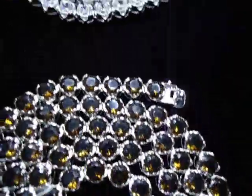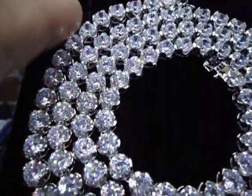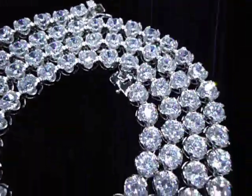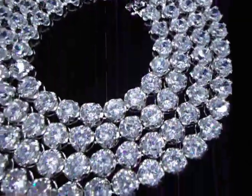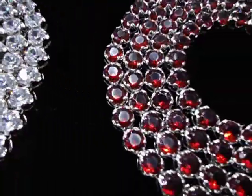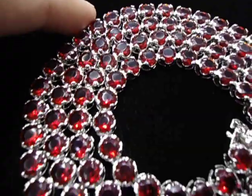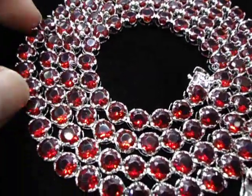Looks like real diamond. Let me show you the white one. One carat diamond look, one row chain, seven millimeter. 404-523-3399, Chris Da Jeweler. Any kind of custom piece you want to make, anything you want to make, we got you.